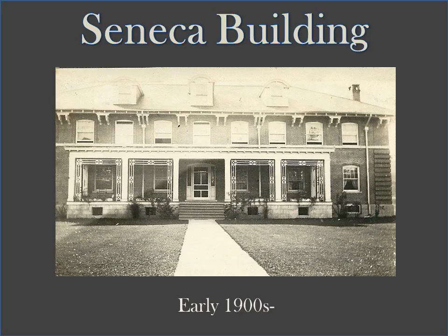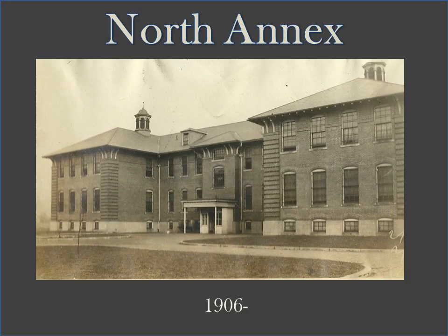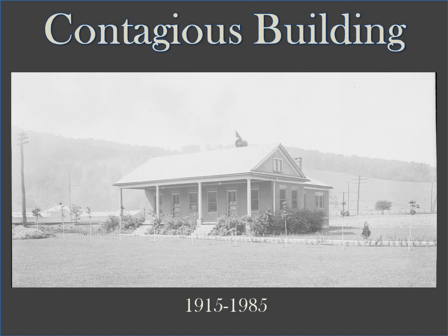The Seneca building was built in the early 1900s as housing for male patients and was later used as apartments for hospital staff. It is still located along State Street. North Annex, just north of the main building, was built in 1906 to house patients. The Contagious Building, also called the pest house, was built in 1915 to quarantine contagious patients.